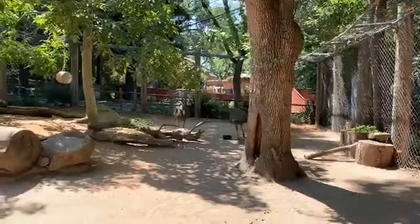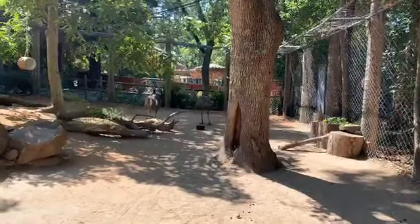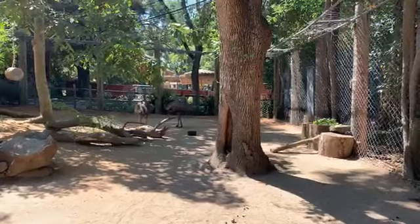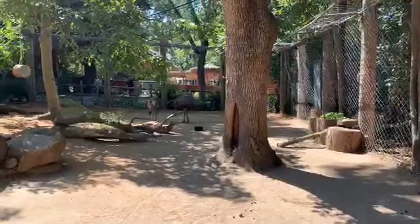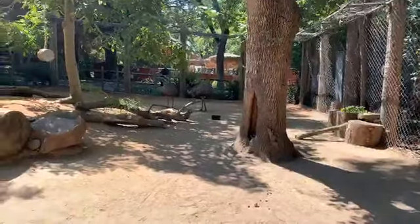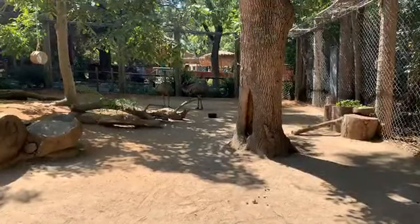We can venture over this way and we have our two emus, Shirley and Shmi, a male and a female. These guys are ratites, or flightless birds. There are five different kinds of ratites: emus, ostriches - which are the larger ratites, and we also have those at the Sac Zoo with the zebras - cassowaries, rheas, and kiwis.